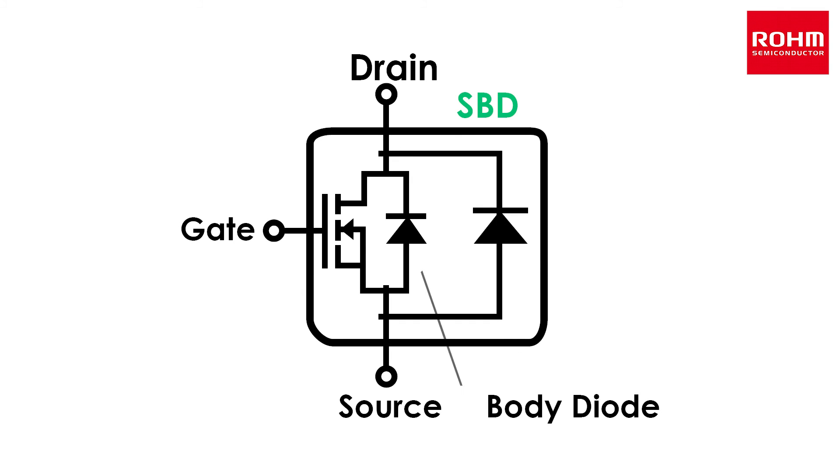Finally, SiC not only provides greater energy savings and efficiency, but also enables smaller peripheral components to be used during high-frequency operation, contributing to end-product miniaturization.